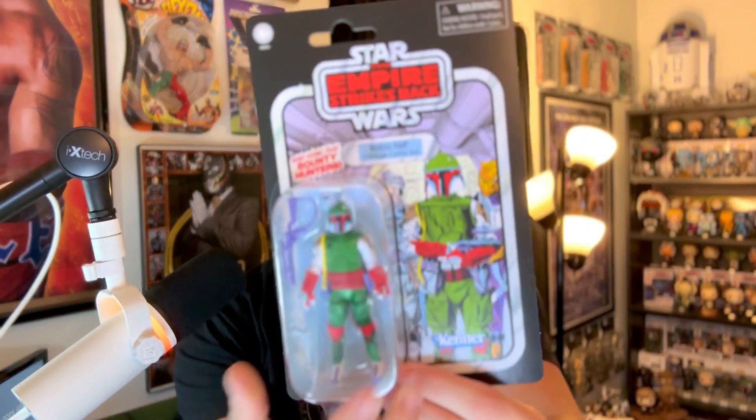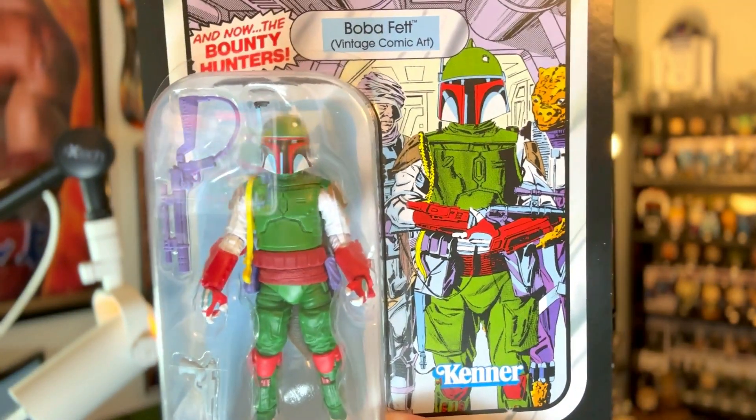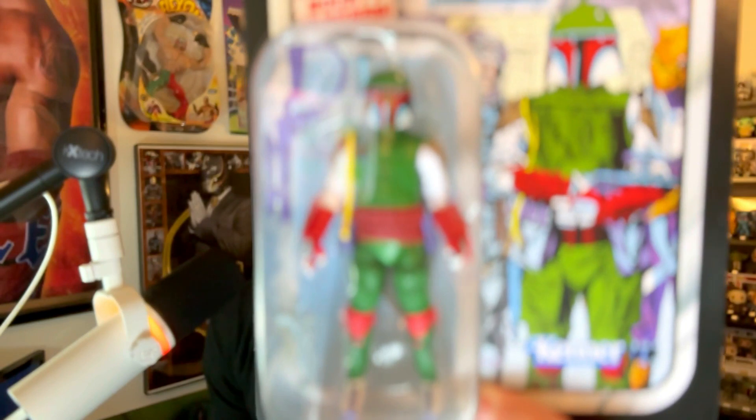I went to three Targets last week looking for the Return of the Jedi Unmasked Vader and was unsuccessful, but I did not leave one of the Targets empty-handed. They had the new — fairly new from what I understand — Empire Strikes Back vintage comic art Boba Fett. Now there are a couple different versions of these comic Boba Fetts, I believe three. I specifically went with this one since it was Empire Strikes Back based — I wasn't familiar with the comics the other two figures were based off of, and I'm not buying everything here.